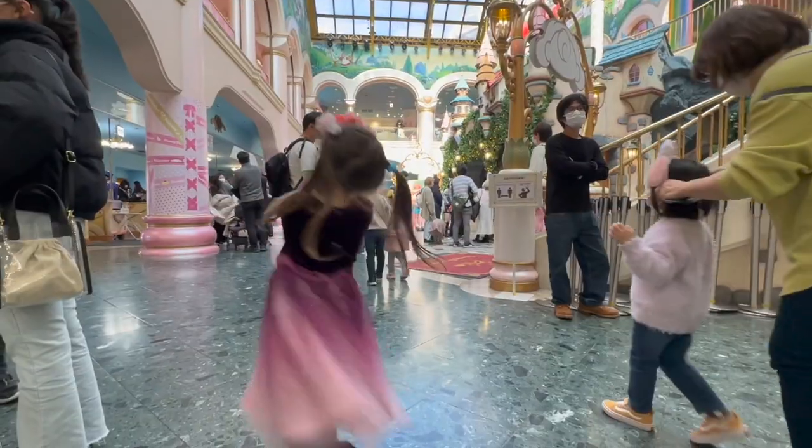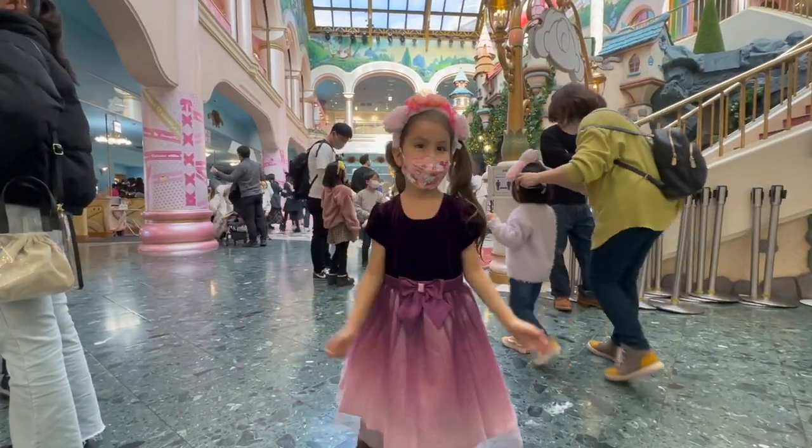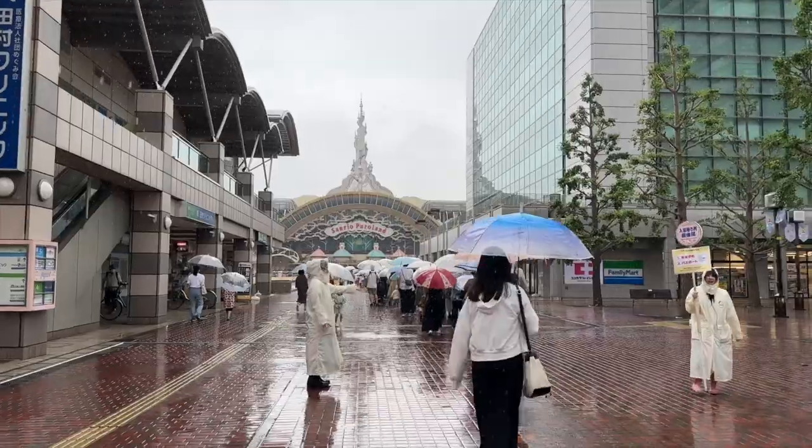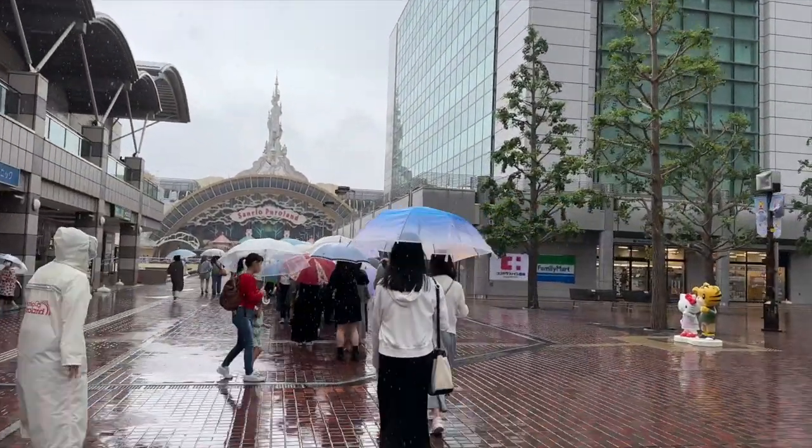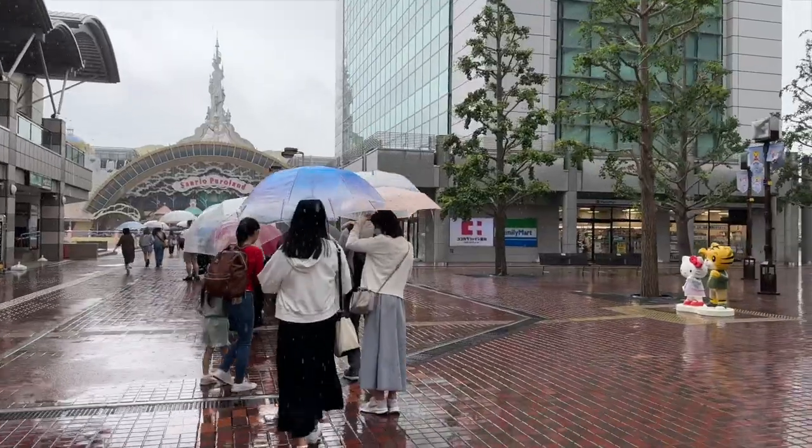The Hello Kitty theme park is completely indoors, so it's okay to visit on a rainy day. However, if it happens to be pouring torrential rain when you leave, then you're probably going to get soaked going from Hello Kitty Land to the train station.